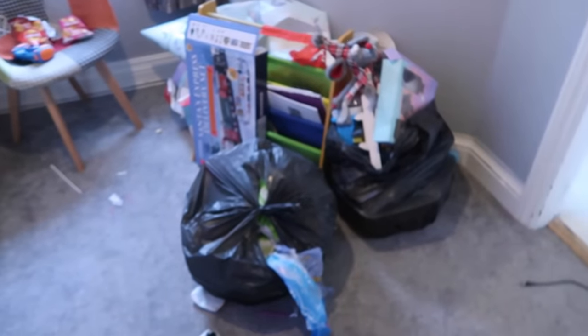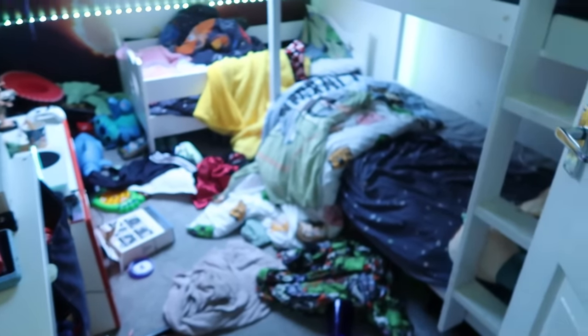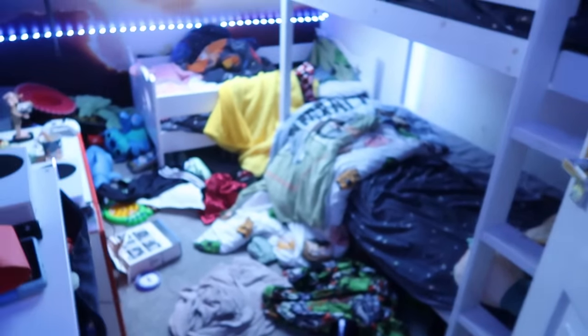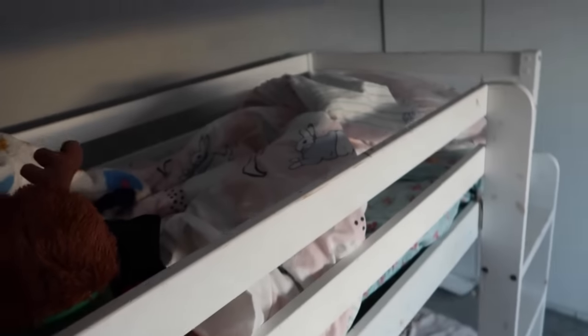There's another pile of rubbish to go to the tip. That's Oscar and Casper's and Archie's room. They are supposed to make their beds before they leave for school, but first day back - I think we're all out of routine. This room, believe it or not, is quite tidy. Got one bed there, not too bad. Normally there's toys and all sorts. Another bed not made, top bunk's not made.